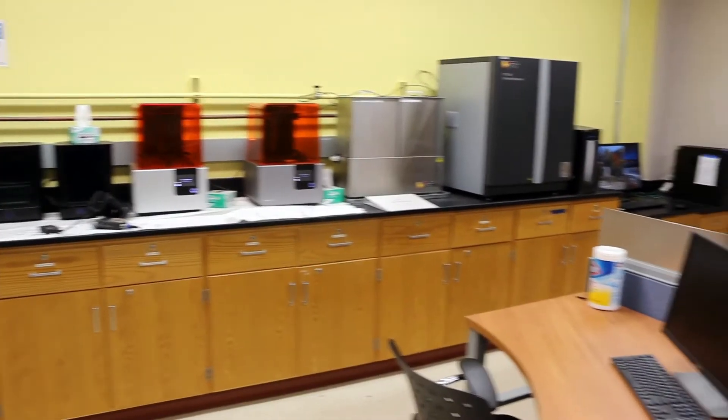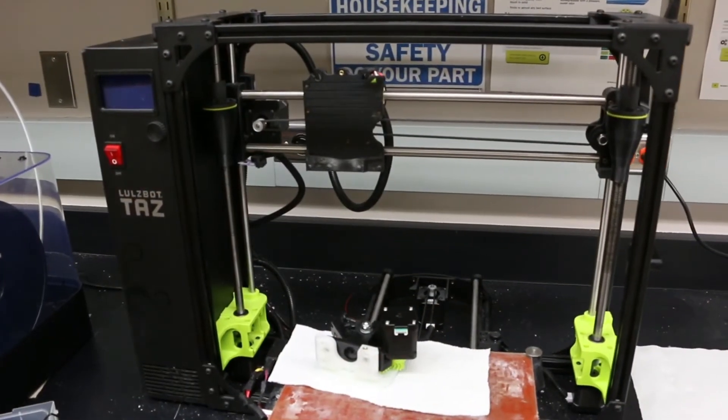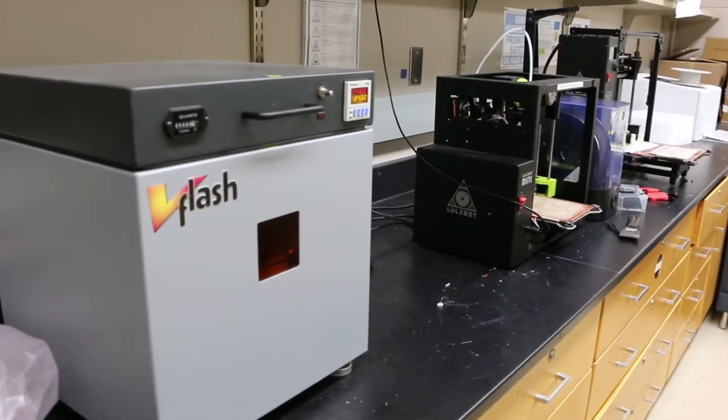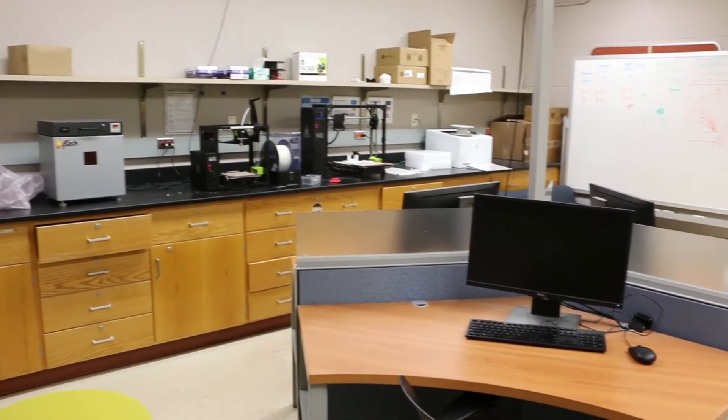This is our rapid prototyping facility where students have access to several 3D printers for creating prototypes of medical devices and even printing off anatomically correct replicas of human organs.